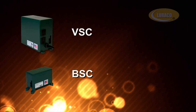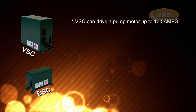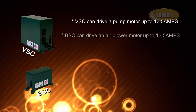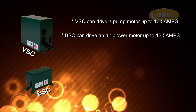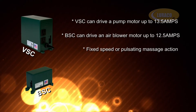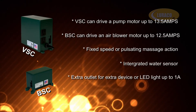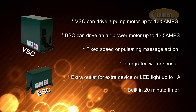VSC and BSC offer the following key features. VSC can drive a pump motor up to 13.5 amps. BSC can drive an air blower motor up to 12.5 amps. Fixed speed or pulsating massage action. Integrated water sensor. Extra outlet for an extra device or LED light up to 1 amp. Built-in 20-minute timer.